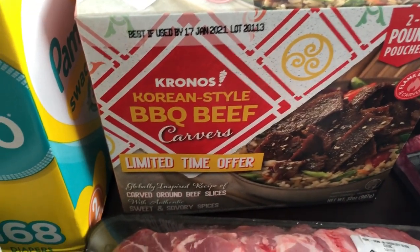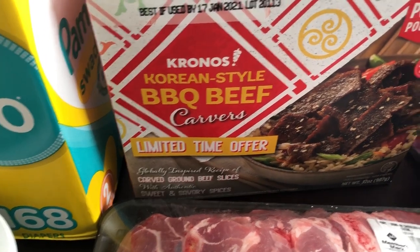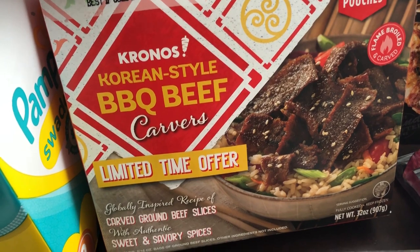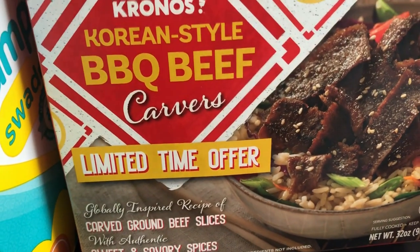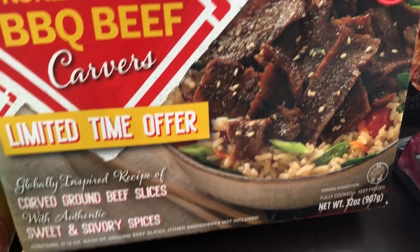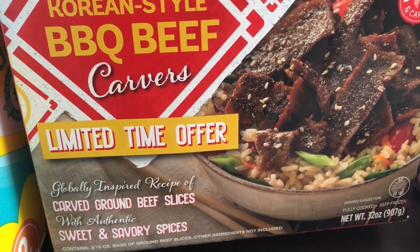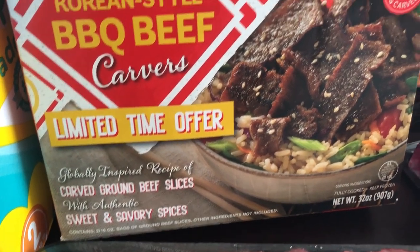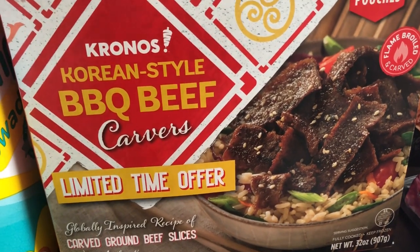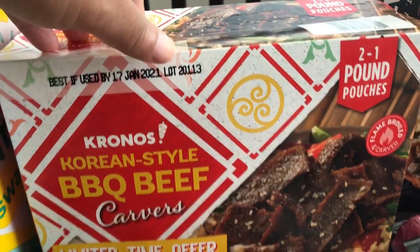This was a new item there just for a limited time and it was $12.98. My husband and I both really like Asian food, Korean food. These are Korean style barbecue beef — little strips of meat, and I think they're fully cooked. You can serve it over rice or as a stir fry or whatever. It sounded really good to me and you get two one-pound pouches.